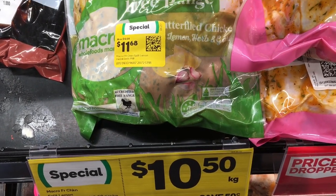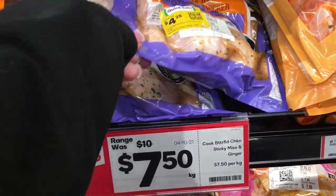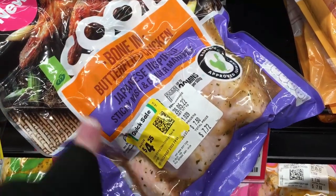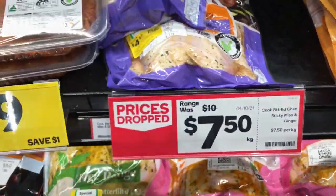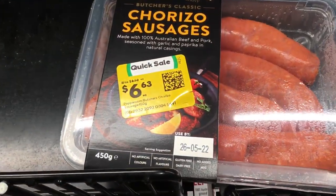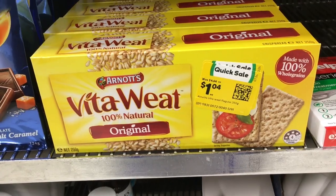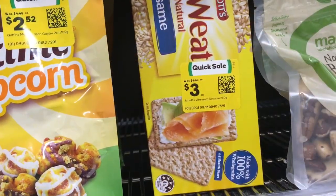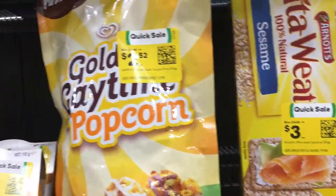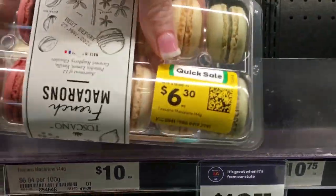Into Woolworths. Checking out the chickens — wasn't happy with the first one but the second one looks pretty good. Going around to the other meat department, there wasn't a lot to be honest. Checked out the clearance section and funny enough they've got similar products but at all different prices.